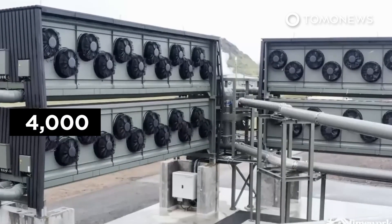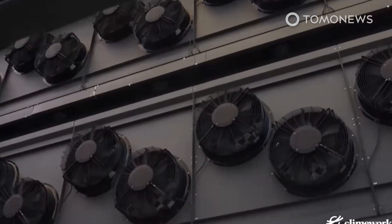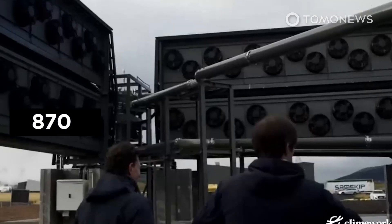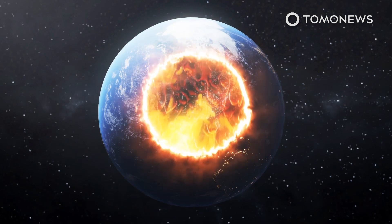For Orca's part, the 4,000-ton figure from the team behind it would, according to the U.S. Environmental Protection Agency as cited by Science Alert, equate to the emissions from about 870 cars. And we're hardly in a position to be too choosy right now, are we?